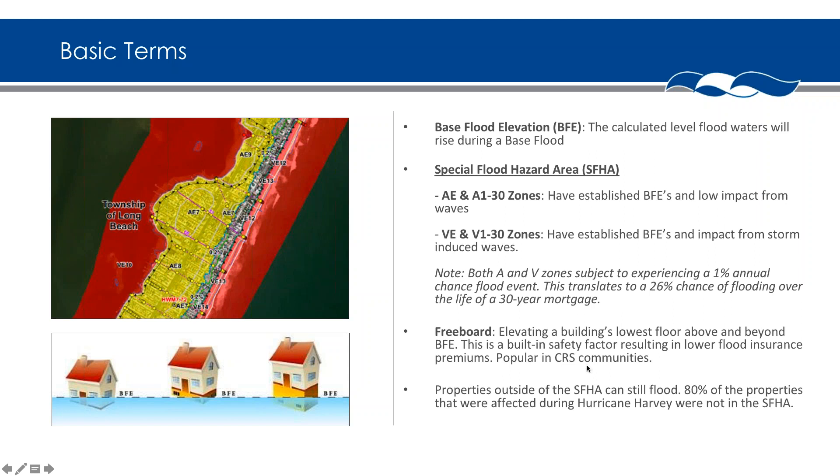Freeboard is when we go above and beyond the base flood elevation. Many communities have a freeboard requirement — for example, if the BFE is seven feet and the community enforces a two-foot freeboard, your design flood elevation becomes nine feet. That freeboard is critical because it builds in a safety factor. If water rises above the BFE, Mother Nature isn't going to turn off the flood at exactly that level — it could go up another foot or two, and now you have that buffer.